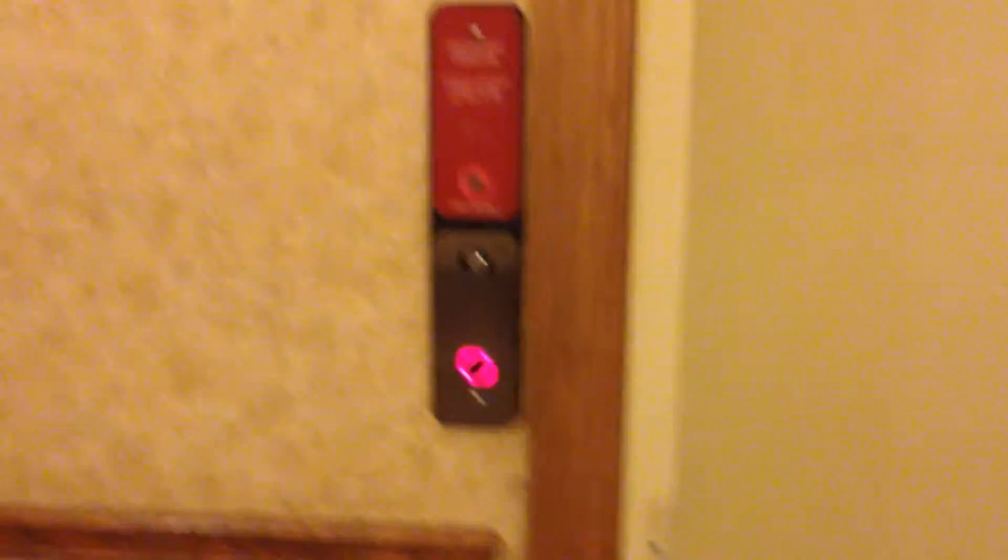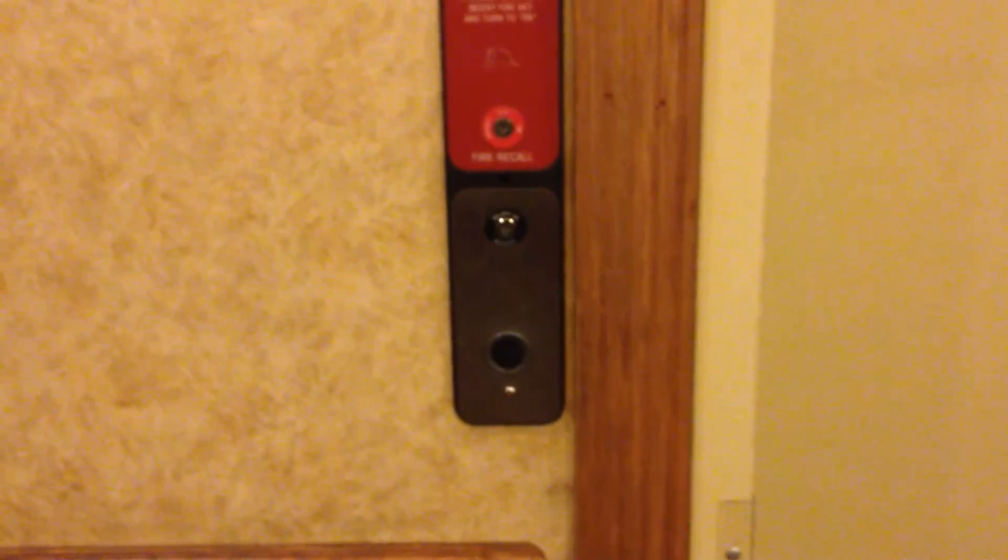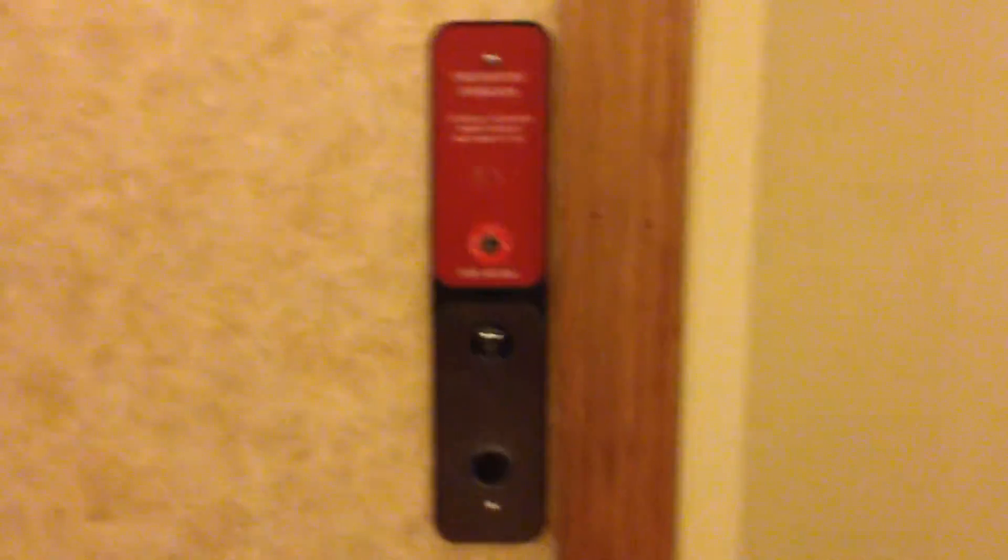This is the elevator at the Quality Inn and Suites in Lubbock, Texas. It's had repairs done recently.